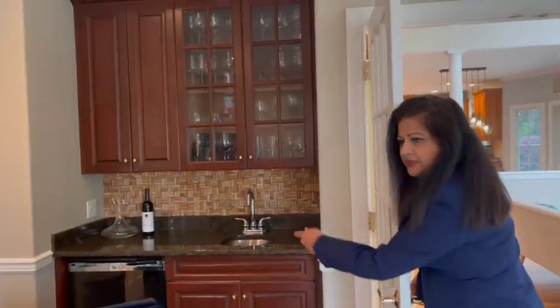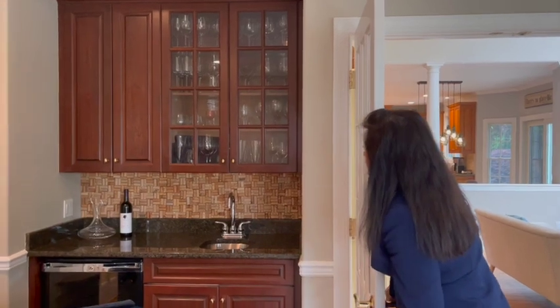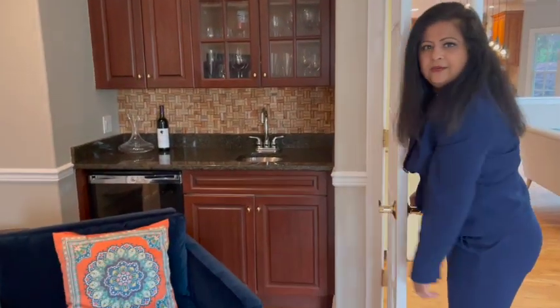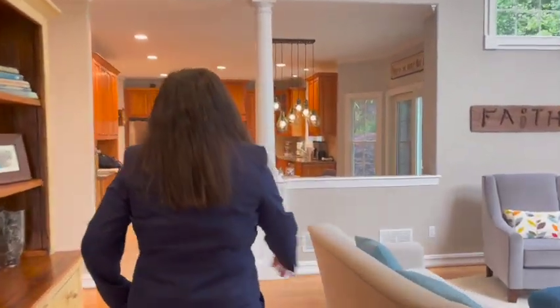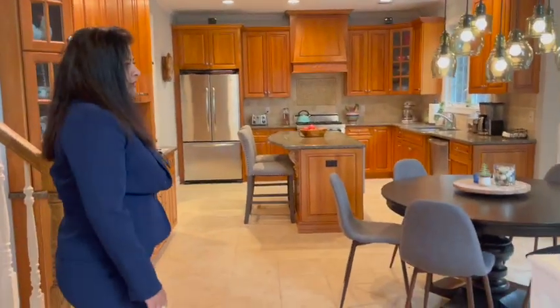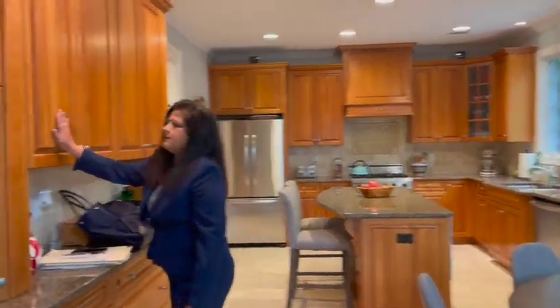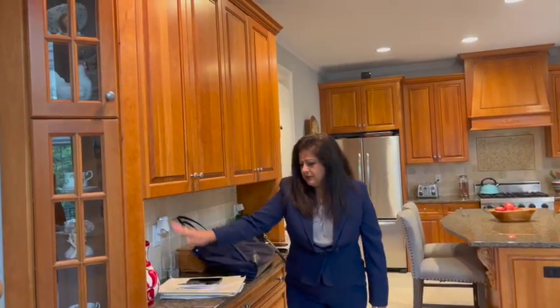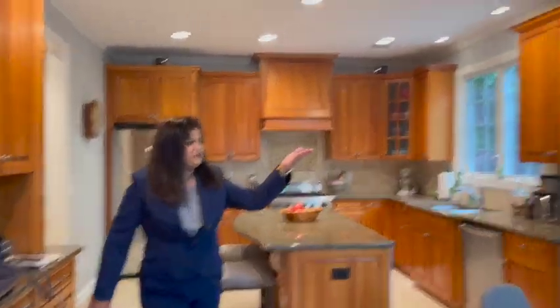There's a new bar right here with a sink, beautiful cabinetry, and a wine cooler. Moving towards the kitchen — it's all ceramic tile floor with recessed lights, beautiful dark cabinets, granite countertops, and a beautiful light fixture. It's gorgeous.